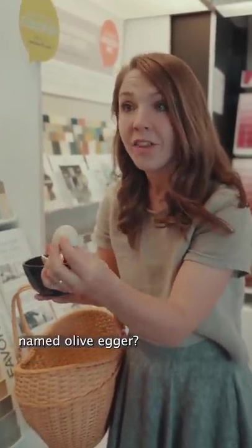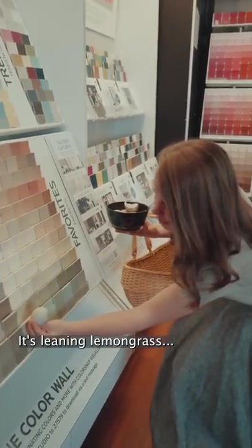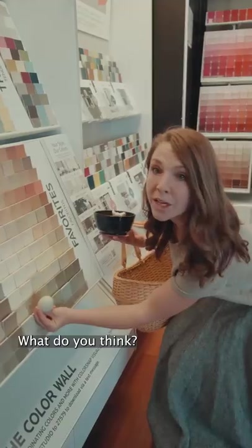Do you guys have a color named Olive Egger? It's leaning lemon grass. Possibly garden sage. What do you think?